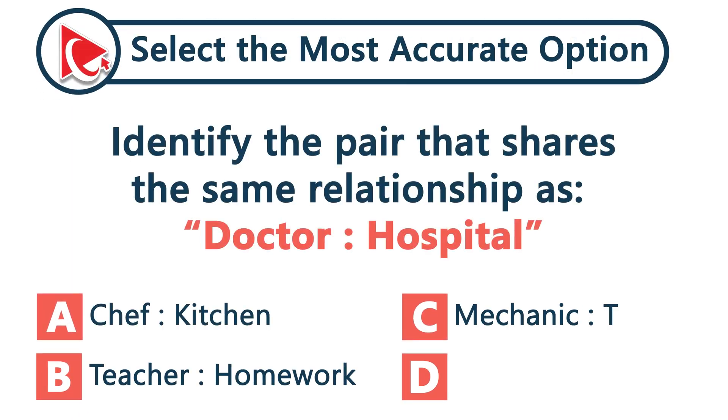You are given this analogy: doctor is to hospital — which pair shows the same kind of relationship?